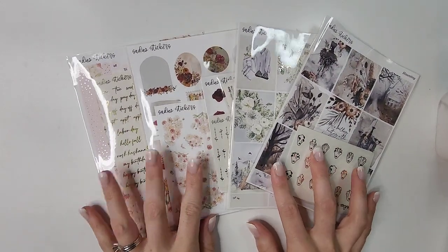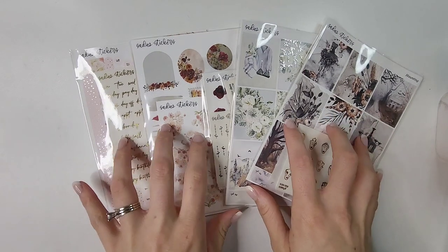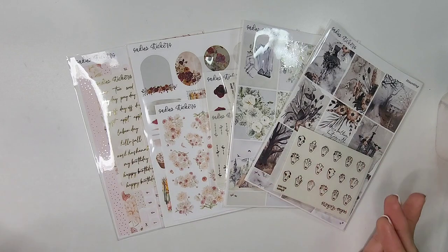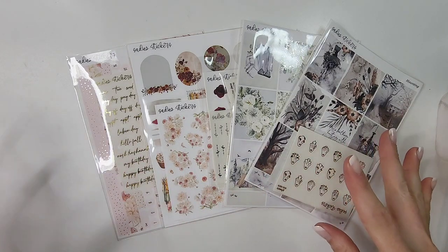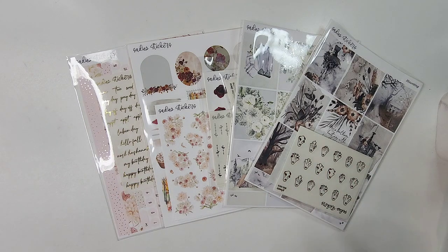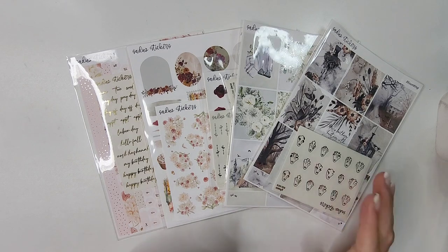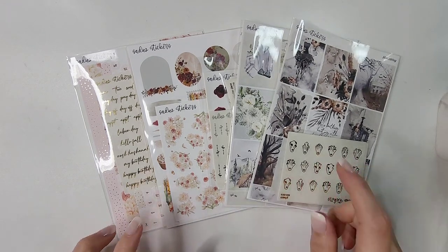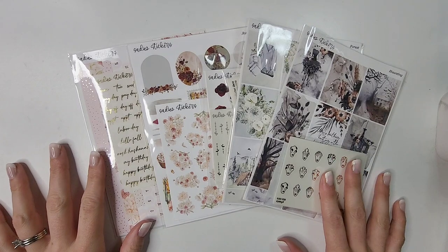This is the last shop — as always it would not be a haul if I didn't have some form of Sadie's Stickers in here. Sadie's Stickers is one of my absolute favorite shops to get pretty much anything from — boxes, kits, florals, everything you could ever need is at Sadie's Stickers, and I'm not mad about it. I have five different orders from Sadie's Stickers.